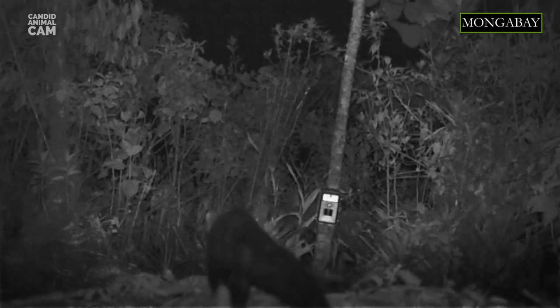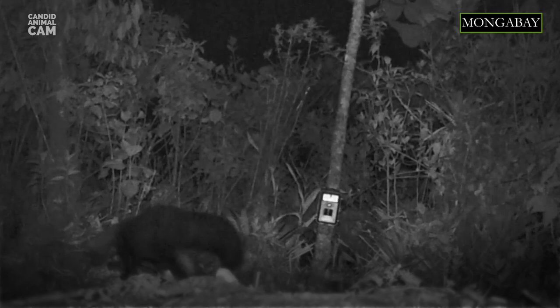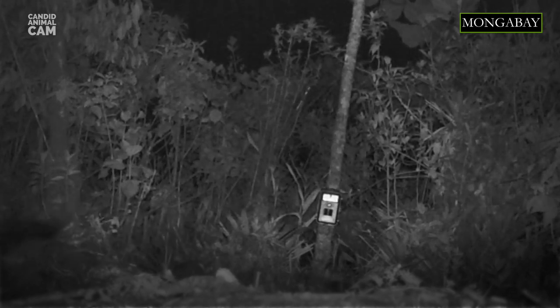Tayras are listed as least concern by the IUCN, but have a declining population. They are threatened by loss of tropical habitat, mainly due to agricultural expansion, and are also hunted for the pet trade.